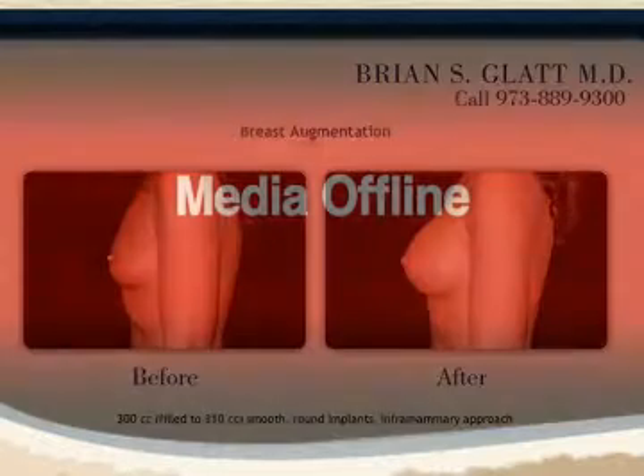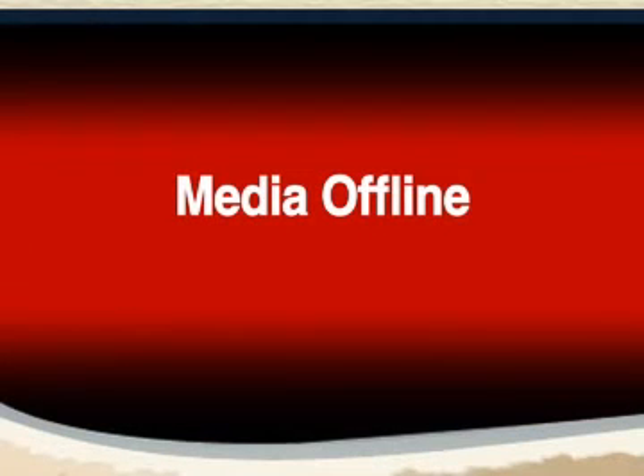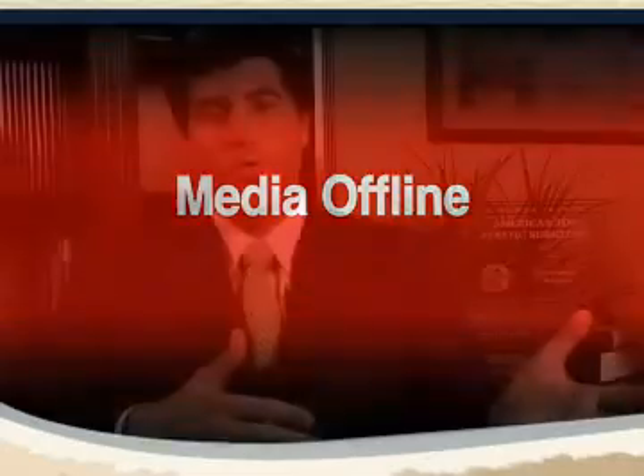Silicone gel-filled breast implants are now completely FDA approved. They've always been considered safe among plastic surgeons in the industry, although now we have the scientific evidence to show and prove the safety profile, thus the recent FDA approval in 2006, bringing them back completely on the market for cosmetic use.